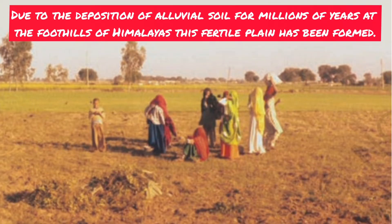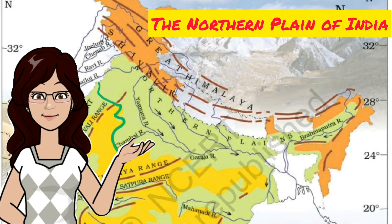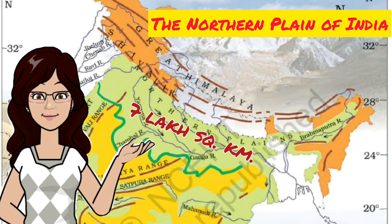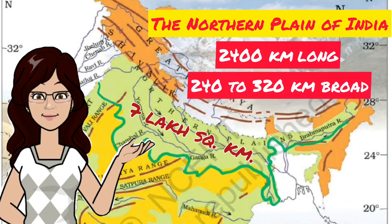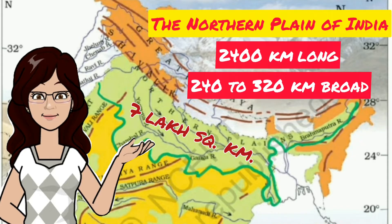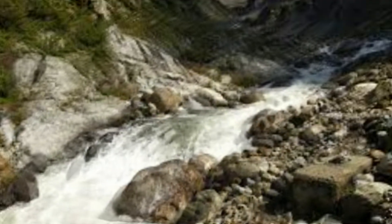Due to the deposition of alluvial soil for millions of years by rivers at the foothills of the Himalayas, this fertile plain has been formed. You would be amazed to know that this plain spreads over an area of seven lakh square kilometers. It is about 2,400 kilometers long and the width ranges from 240 to 320 kilometers.